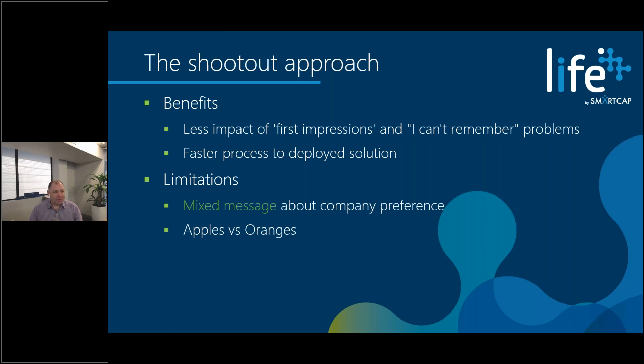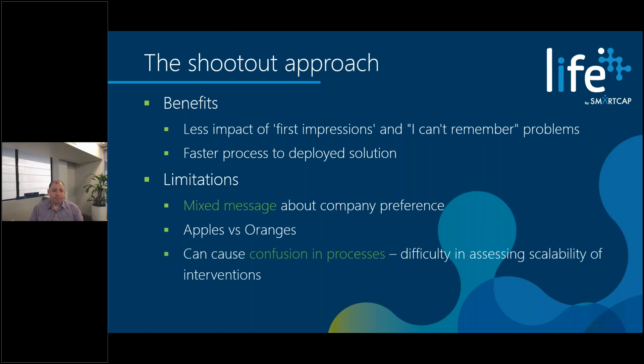SmartCap is the world's only early warning alert technology that goes where you go — whether it's a heavy piece of equipment, a light vehicle, or in an office. It really is not a fair comparison to pit a fatigue risk-detecting technology against a camera solution that's detecting when you've already fallen asleep. Depending on the level of understanding of your workforce and what you've given them during rollout, it's very difficult for them to say which one is better or worse outside of personal preferences.